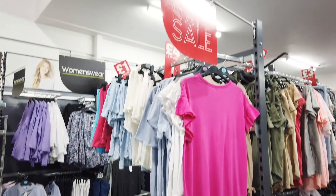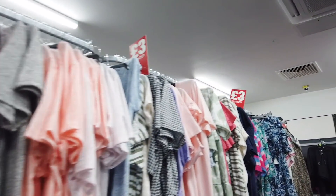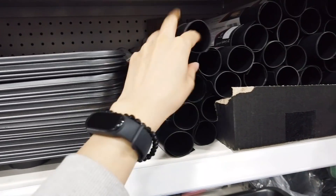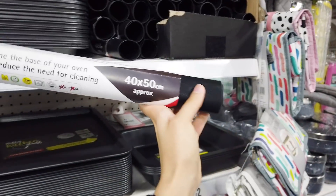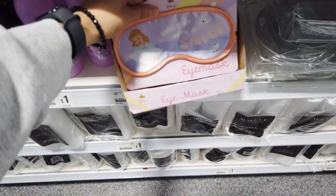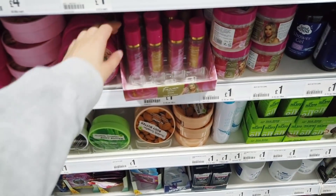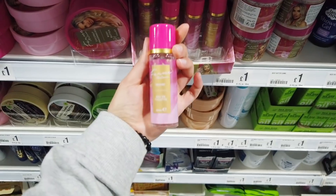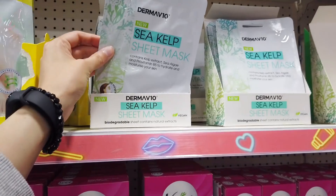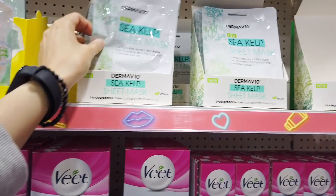They've got some clothing on sale as well, three pounds or under. They've got these new oven liners for two, forty by fifty centimeters. They've got some Cinderella eye masks. These are new slight little mini perfumes — I'm going to add that to my basket. Some new masks in — these are quite nice, biodegradable sheets, containers, natural extracts.